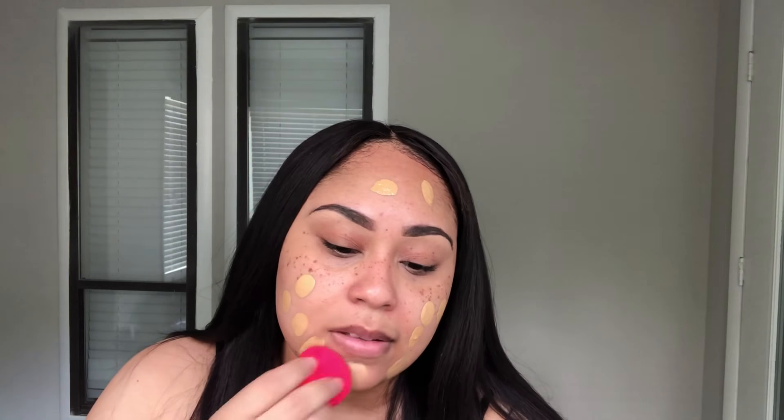This foundation is full coverage and has a matte finish. It's not super drying — maybe because I have oily skin — but I don't find it too drying at all. When you use a sponge it starts off at medium coverage, so I'm going to put on a second layer for full coverage. Using a brush would give fuller coverage on the first pass.